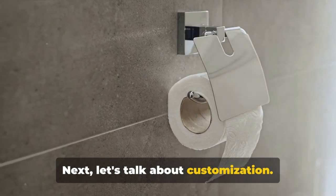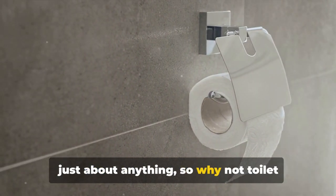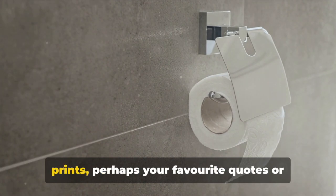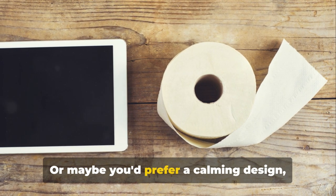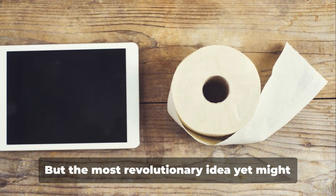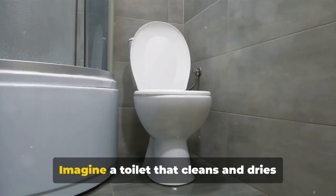Next, let's talk about customization. We're in an age where we can personalize just about anything — so why not toilet paper? Picture rolls with custom prints: your favorite quotes or jokes to bring some levity to your day, or perhaps a calming design like a serene forest or a tranquil ocean scene.